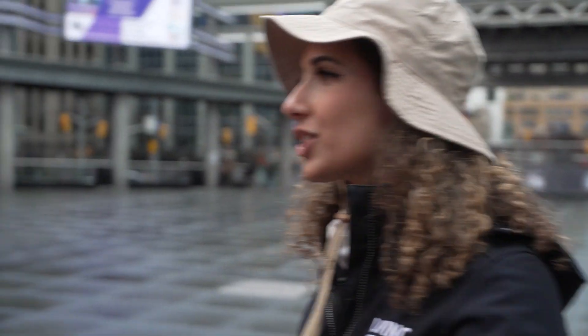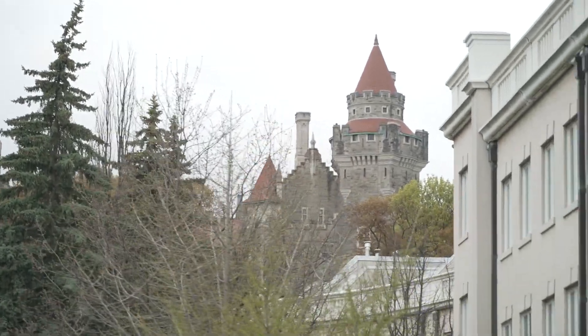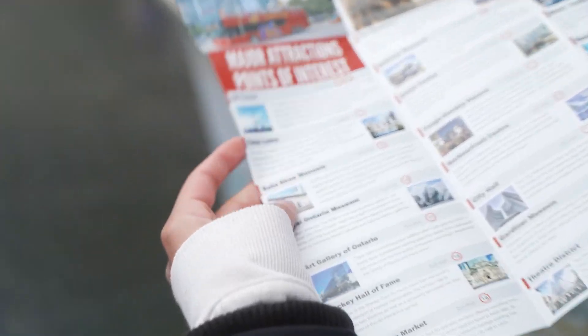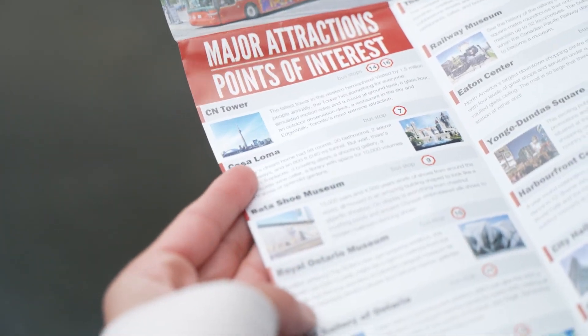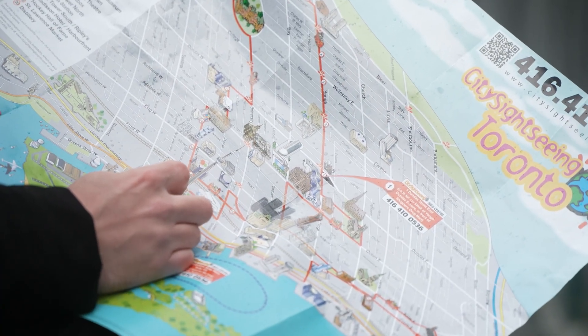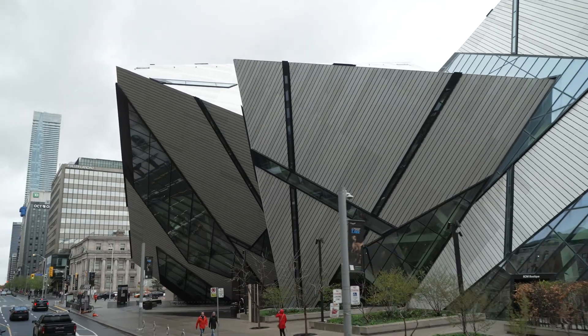What are some of the major spots this bus tour passes while driving around the city? So we go as far north as Casa Loma — that's one of the big ones. We go down to the waterfront, so we're going past the CN Tower, Ripley's Aquarium, the Art Gallery of Ontario, the Hockey Hall of Fame, the Distillery District, Little Canada, Museum of Illusions, and the Royal Ontario Museum as well. Yeah, we're going past everything that you need to see.